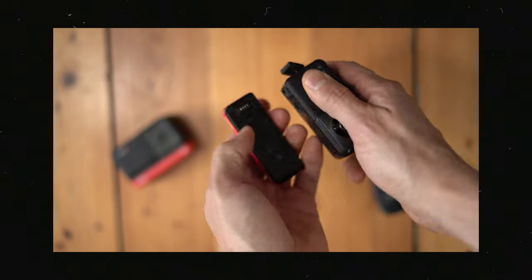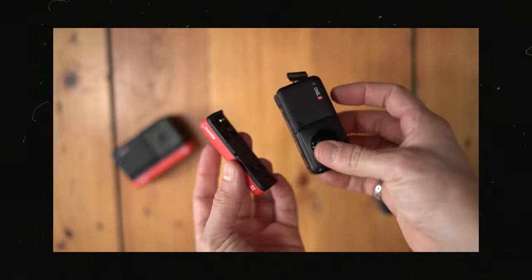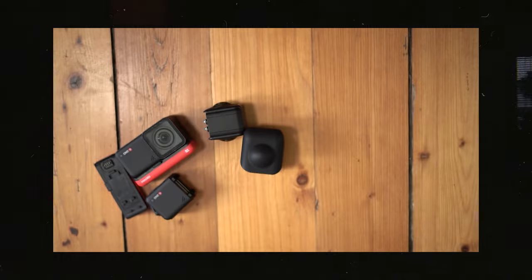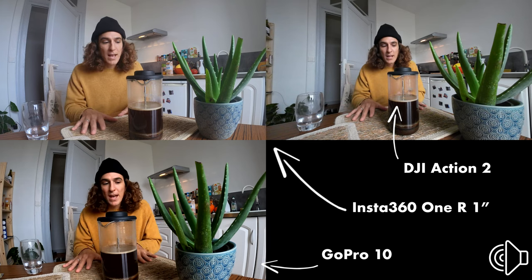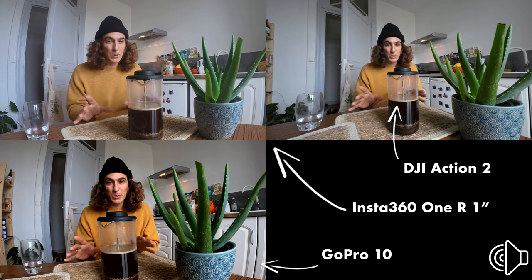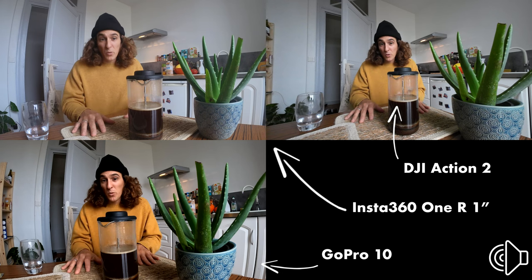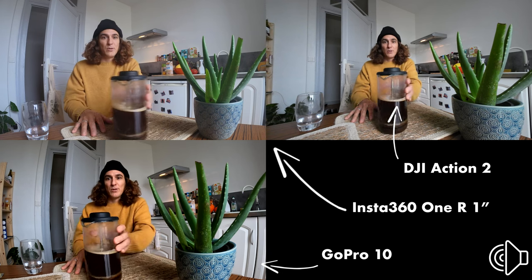Another thing to mention before moving on to the next two cameras: the Insta360 1R is also the oldest product of the three, released around January 2020. You can expect the company is probably working on improvements, so if you are a big fan of its modularity, it might be worth waiting to see what Insta360 has in the pipeline. However, if you're looking to buy an action camera for vlogging and travel right away, let's further discuss the other two options.